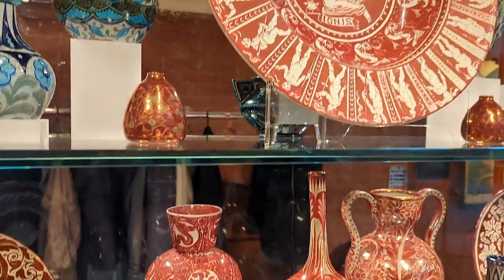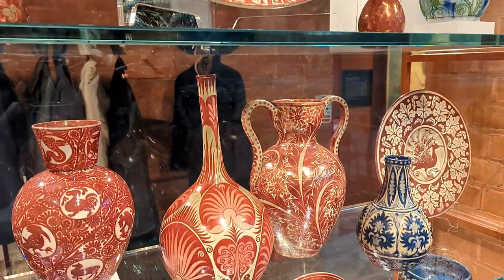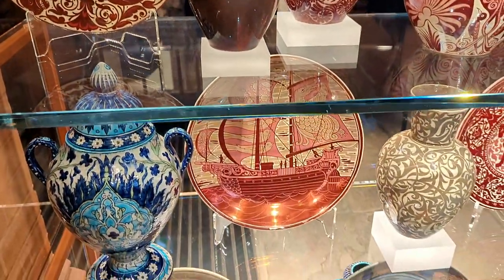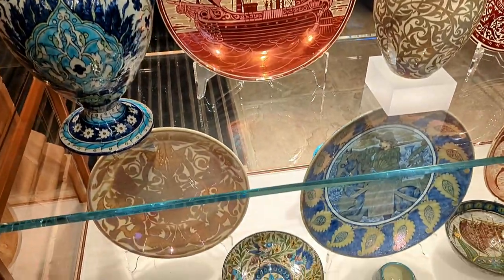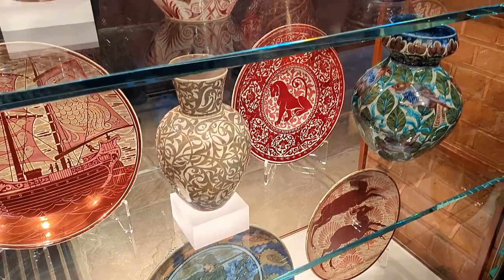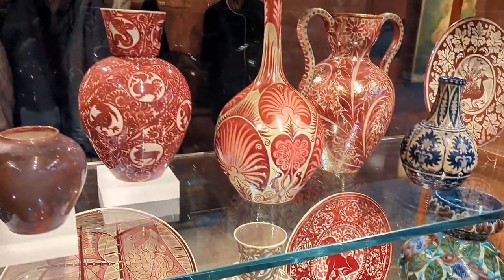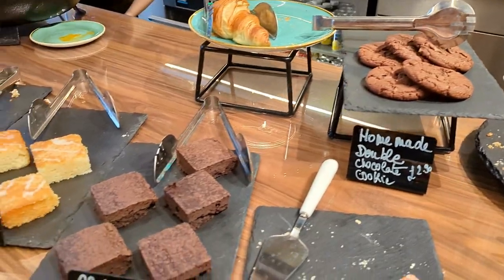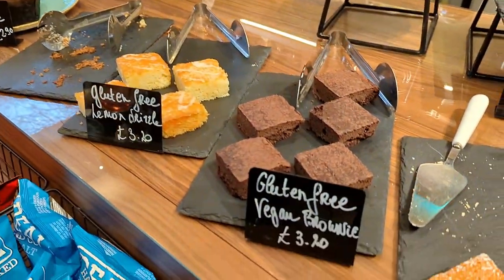This beautiful display of porcelain is in the coffee shop, where you can enjoy coffee and see all this porcelain as well — isn't it fantastic? Oh my goodness, I just love all these yummy things. That's the coffee shop.